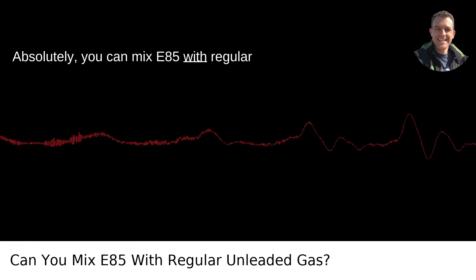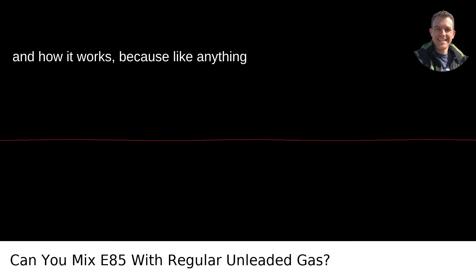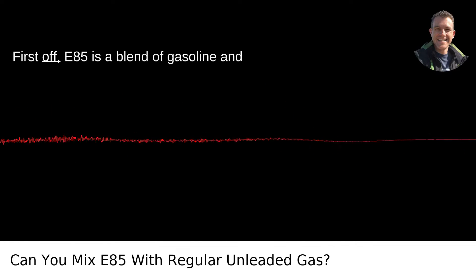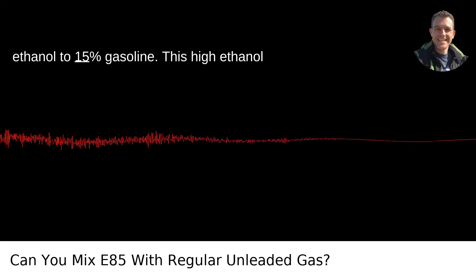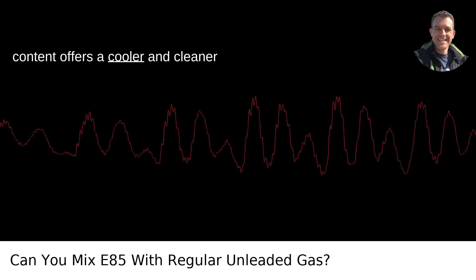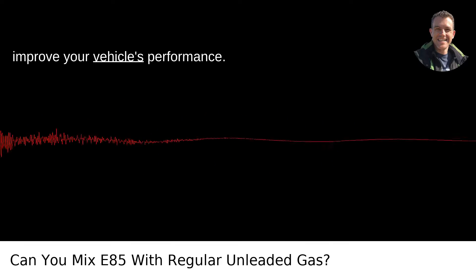Absolutely, you can mix E85 with regular unleaded gas, but let's dive into the why and how it works, because like anything worthwhile, it comes with a few caveats. First off, E85 is a blend of gasoline and ethanol, the ratio being roughly 85% ethanol to 15% gasoline. This high ethanol content offers a cooler and cleaner combustion process, which is fantastic for the environment and can potentially improve your vehicle's performance.